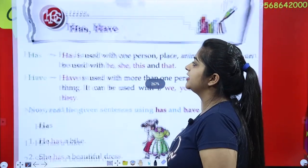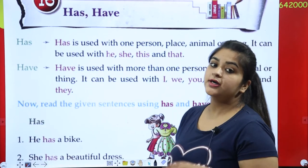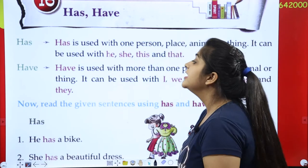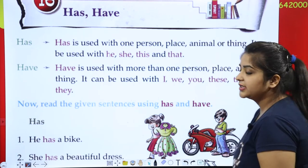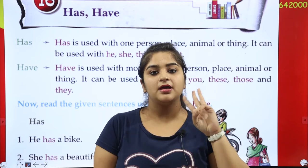Today we will do a chapter about 'has' and 'have'. Ma'am will tell you when 'has' comes and when 'have' comes. 'Has' is used with one person, one place, one animal, or one thing.